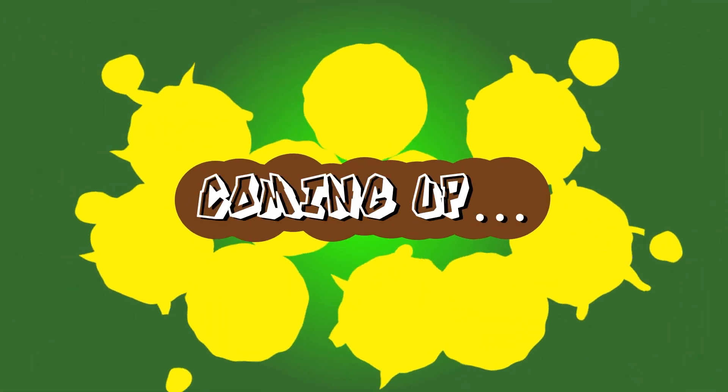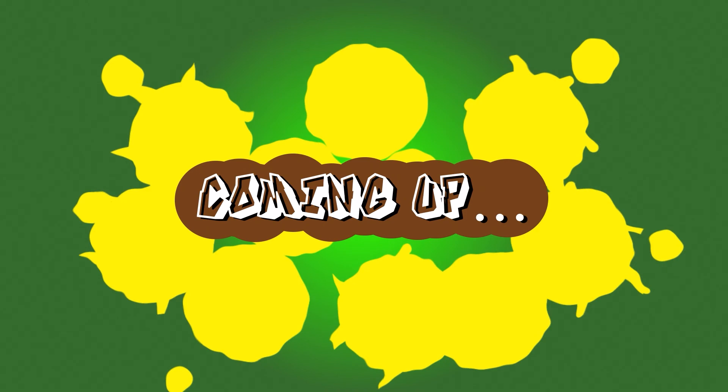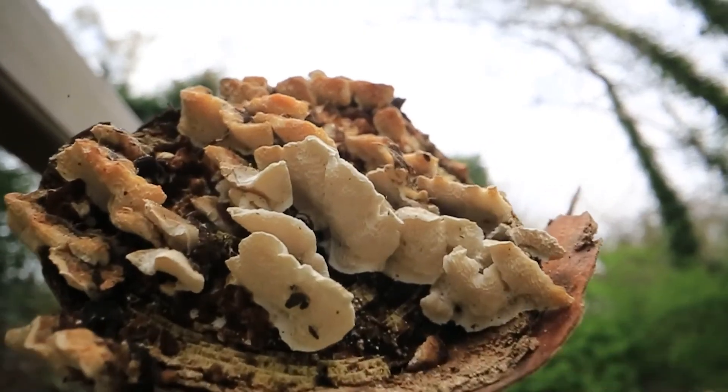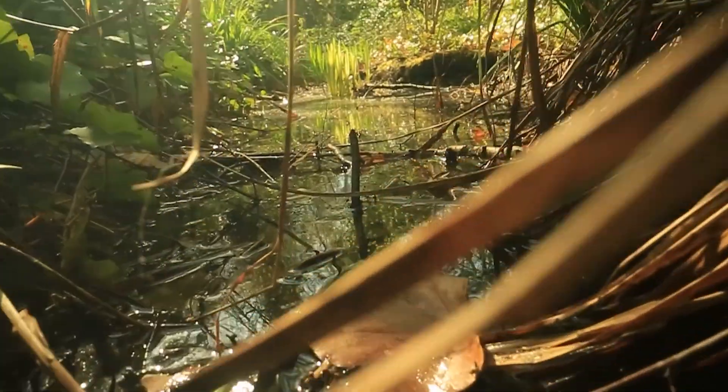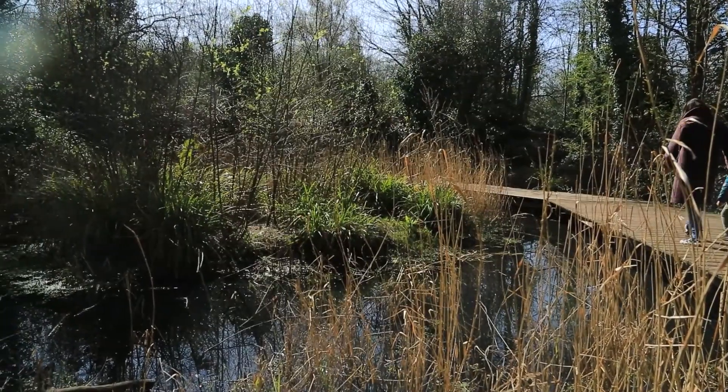Today we're visiting the Gunnersbury Triangle Nature Reserve. We'll see some frogs, we'll see some interesting fungi, and we'll learn about how you can become a Parklife ranger and help us save this space.